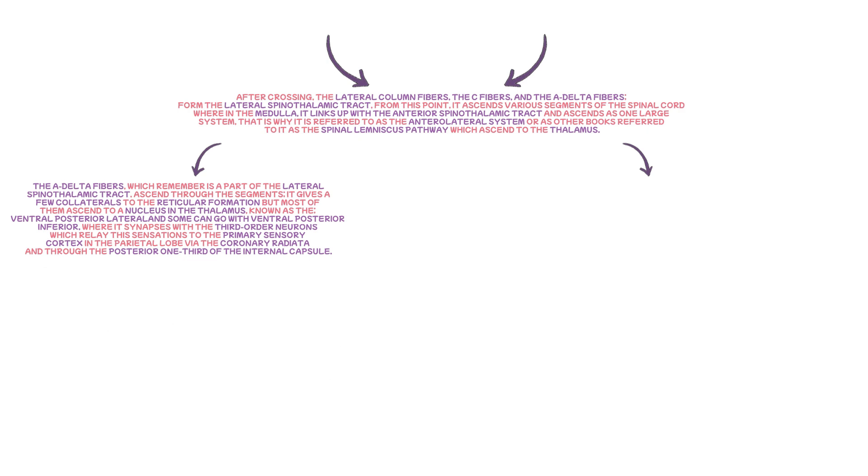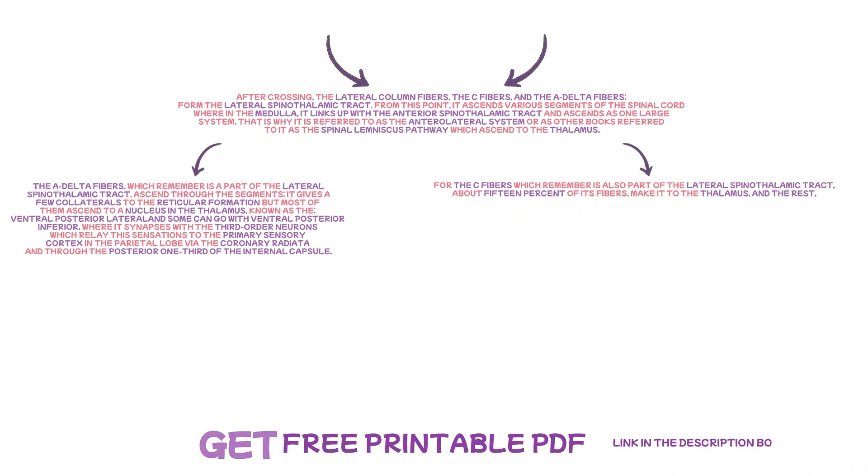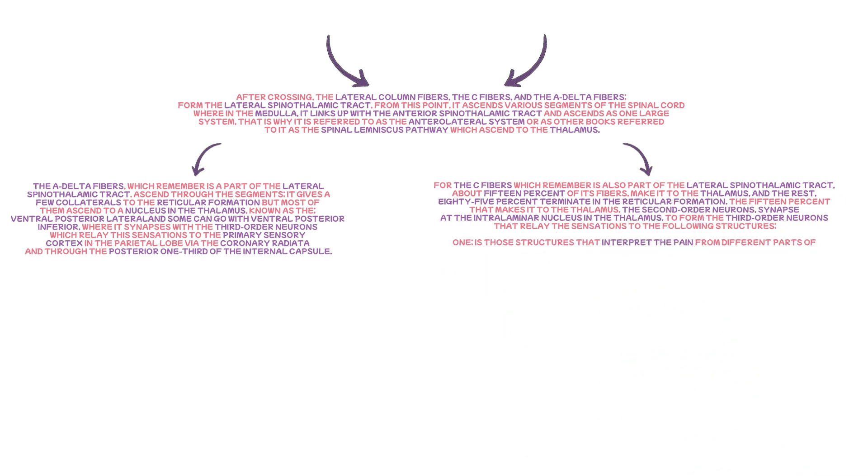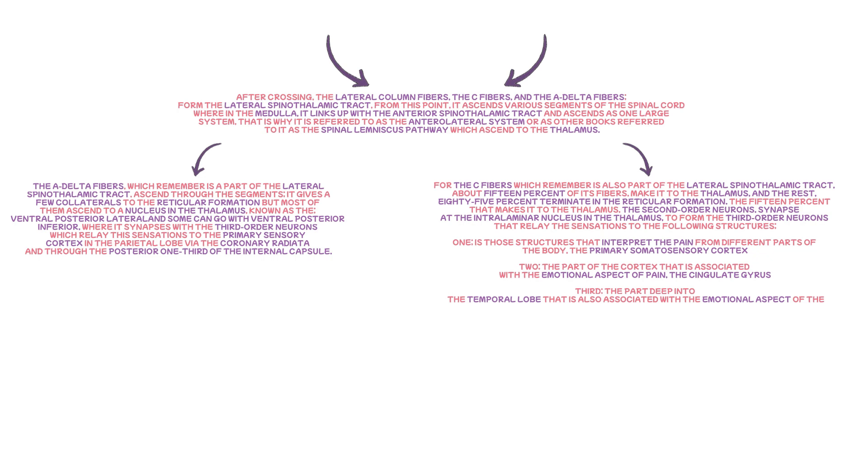For the C-fibres, also part of the lateral spinothalamic tract, about 15% of their fibres make it to the thalamus, while the remaining 85% terminate in the reticular formation. The 15% that reaches the thalamus — the second-order neurons — synapse at the intralaminar nucleus in the thalamus to form third-order neurons that relay sensations to the following structures: first, the primary somatosensory cortex, which interprets pain from different parts of the body; second, the cingulate gyrus, the part of the cortex associated with the emotional aspect of pain; and third, the anterior insular cortex, deep in the temporal lobe, also associated with the emotional aspect of pain.